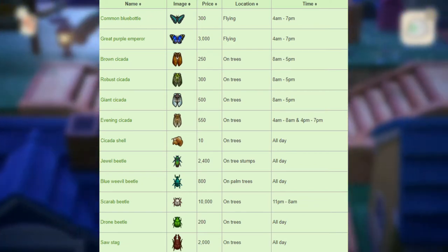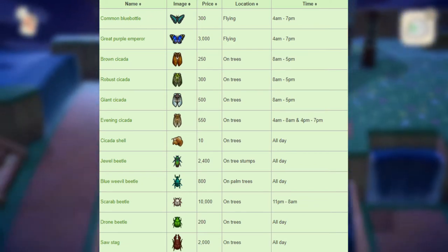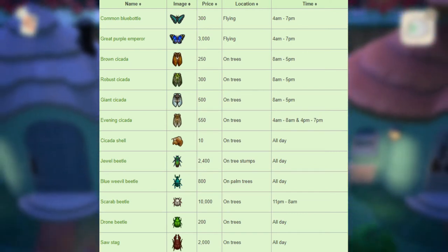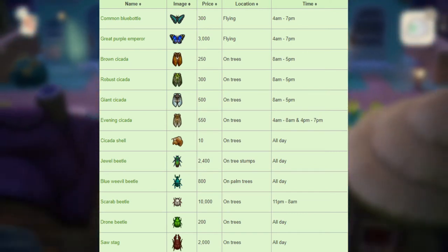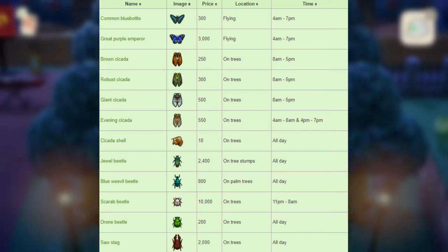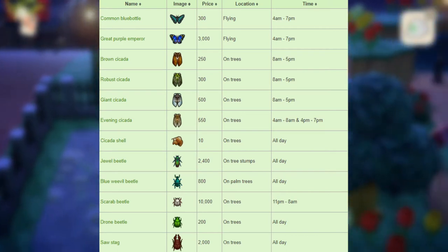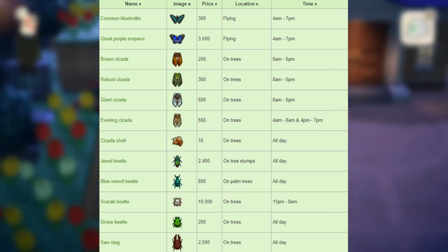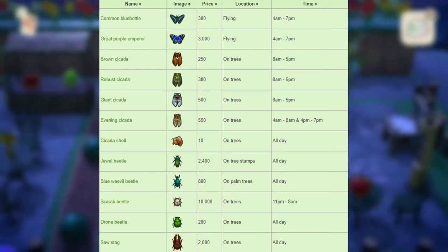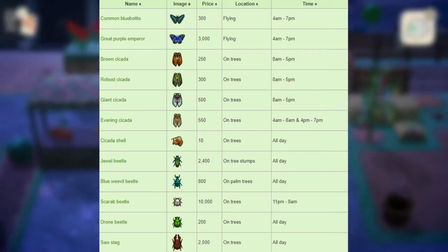Next, we have the cicada shell that sells for 10 bells — there really isn't much point in selling it — found on trees all day long. Next, we have the jewel beetle that sells for 2,400 bells on tree stumps all day long. Next, we have the blue weevil beetle that sells for 800 bells on palm trees all day. Next, we have the scarab beetle that sells for 10,000 bells on trees from 11pm to 8am.